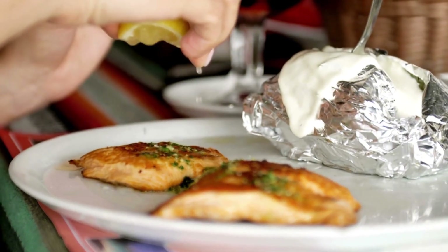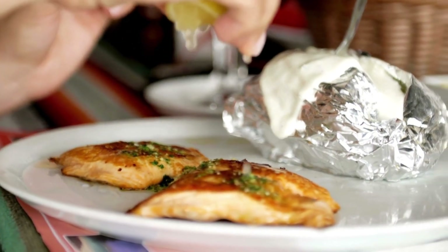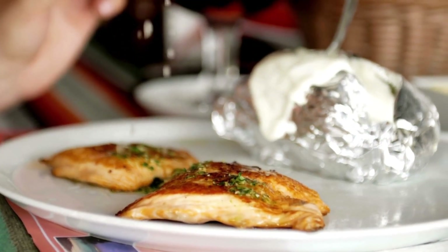Post-workout you want to intake about 1 to 1.5 grams of carbs per pound of body weight and about half of that in protein. Do note that these ratios are likely to vary depending on your style and the length of the exercise you're doing.